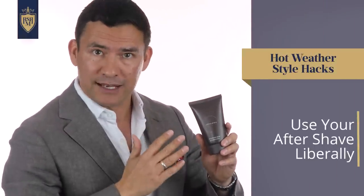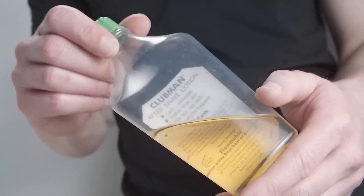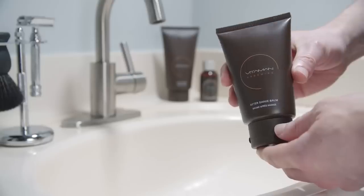The next tip to stay cool in extreme hot weather: use your aftershave liberally. This tip only applies if your aftershave does not contain alcohol — if it does, it's going to sting and dry out your skin, so don't do it. Instead, look for an aftershave that contains aloe. Here at Vitaman, the sponsor of today's video, the products do contain aloe.